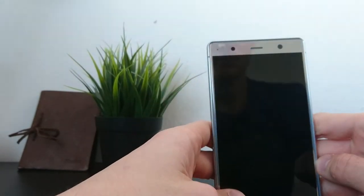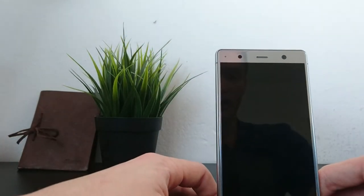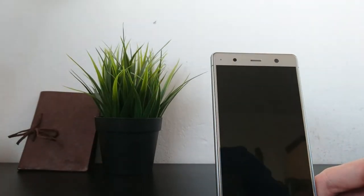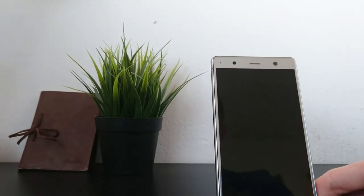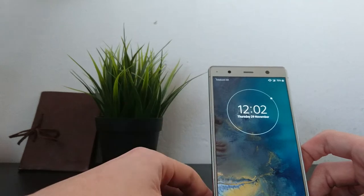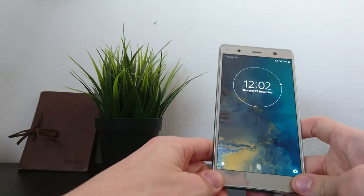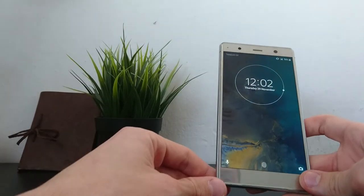The front camera has 13 megapixels at f/2.0. The selfies are, in my opinion, very tasteful — they have warmer colors like you'd expect from iPhones, but they look absolutely great. All the shots I've taken with this phone will be visible on my Instagram, so make sure you follow Bandtest to see more of the findings and results.